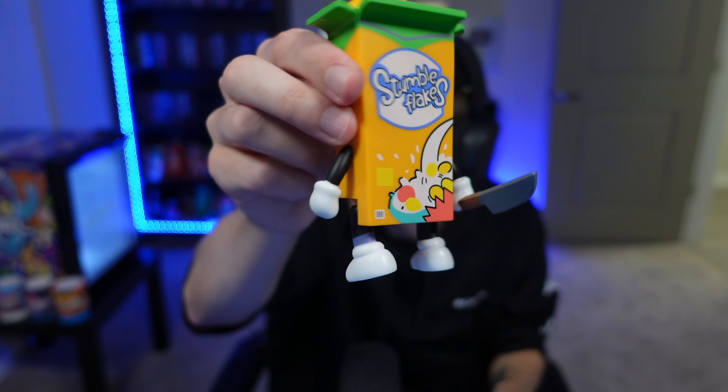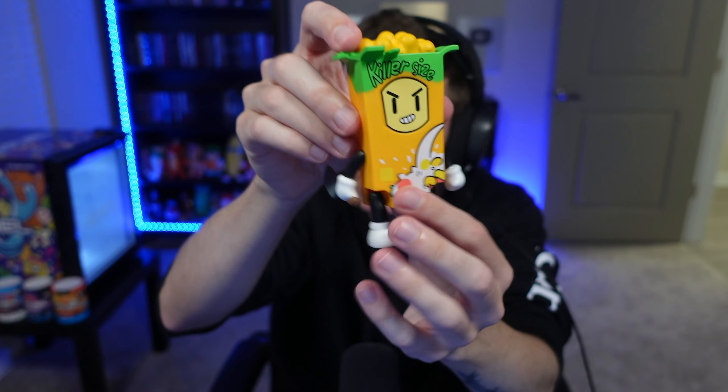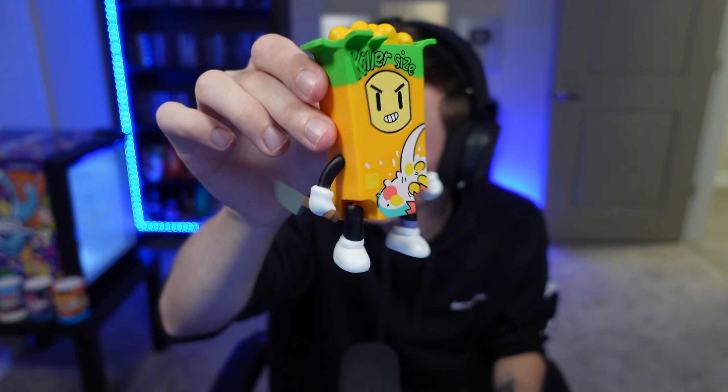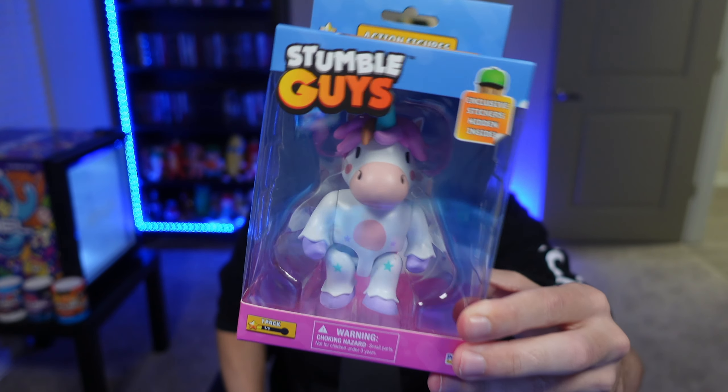The detail on this looks like an actual box of cereal. If someone who doesn't play Stumble Guys sees this on your shelf, they're going to be a little concerned — like, why do you have a cereal box with a knife that says 'Killer Size'? You'd have some explaining to do. Up next we have Sprinkles the unicorn!